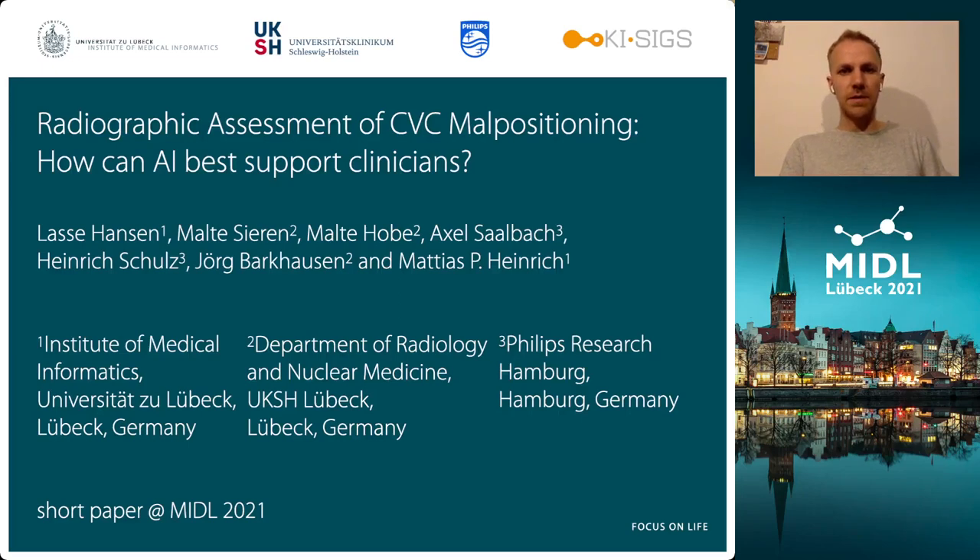Hi, everyone. My name is Lasse. Today, I'm presenting our short paper here at MEDL 2021 titled Radiographic Assessment of CVC Male Positioning: How can AI best support clinicians? This is joint work with colleagues from the Department of Radiology at the University Hospital Lübeck and Philips Research in Hamburg.